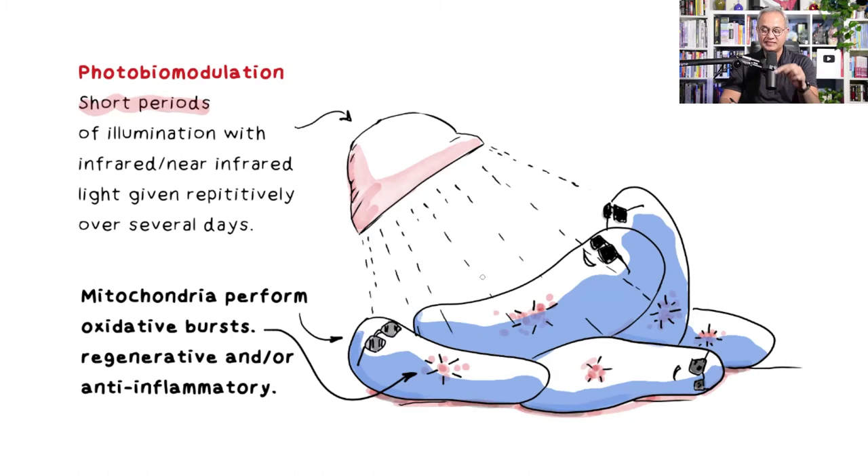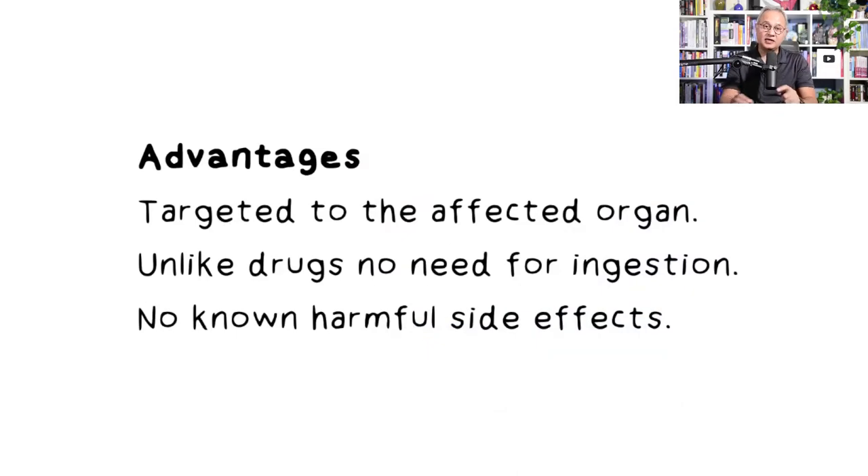Here is the second key concept: when near infrared light is beamed on a cell, the mitochondria inside change their function and start having oxidative bursts that are regenerative and anti-inflammatory. The TLR4 signal starts inflammation, but activating the mitochondria via near infrared reduces that inflammation. In COVID especially, improvement in mitochondrial function reduces disease intensity.